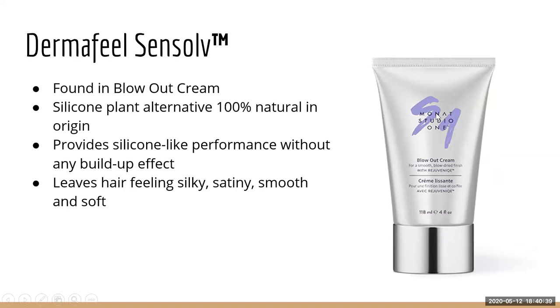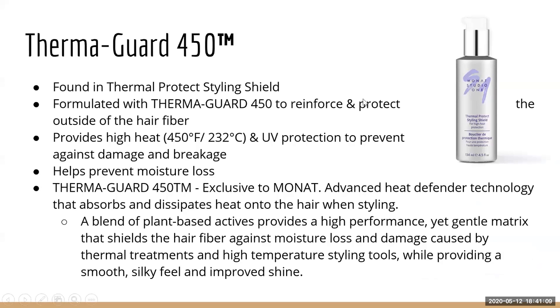Derma Feel Sense Solve is only in the Blowout Cream. It's a 100% natural plant-based silicone alternative that provides silicone-like performance without any of the buildup silicones provide, leaving your hair feeling silky, satiny, smooth, and soft.